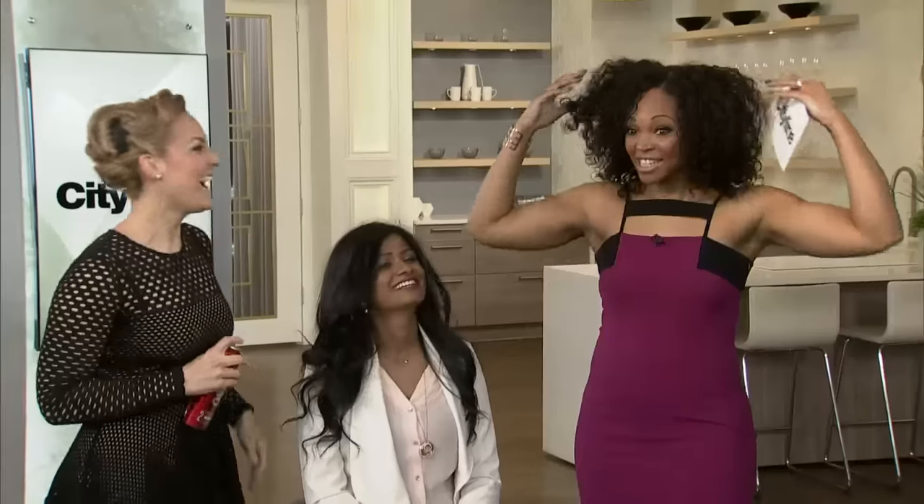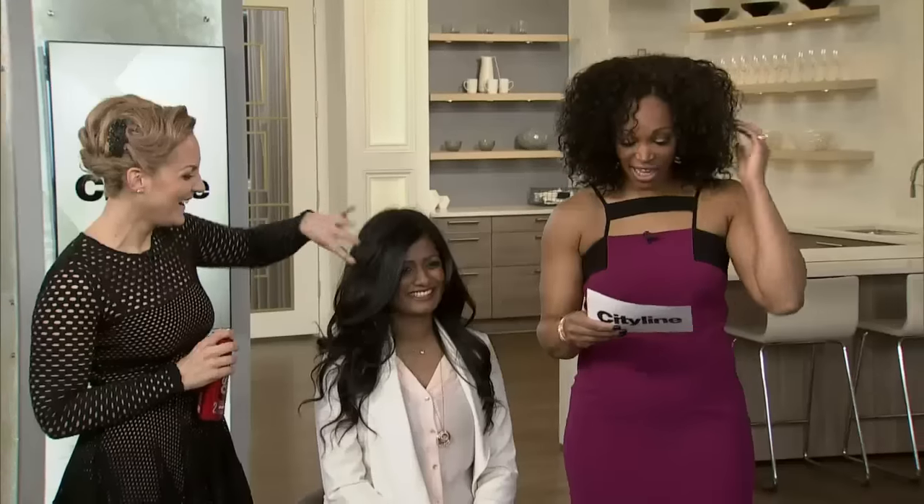Would you ever use all three products together? You definitely could — and then your hair is amazing. Absolutely.